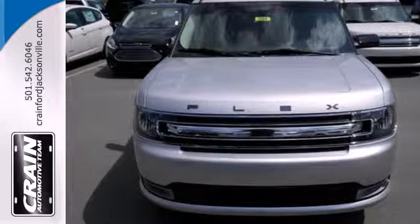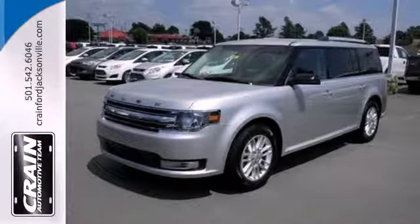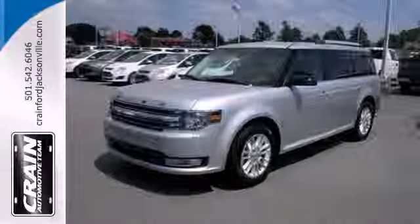Style, room, and luxury could all be yours. Test drive this Ford Flex today. Visit us anytime at craneteam.com.